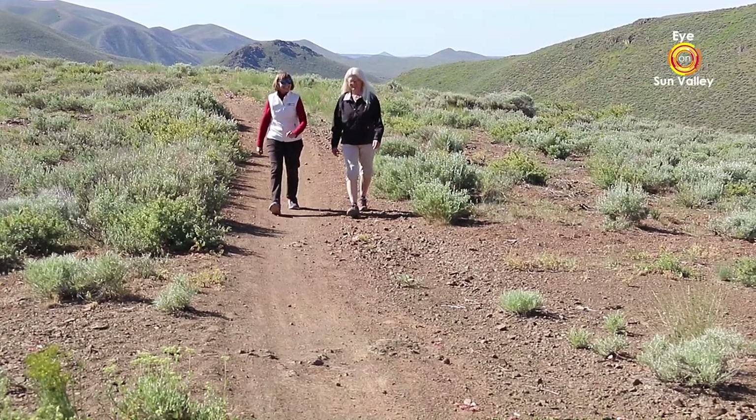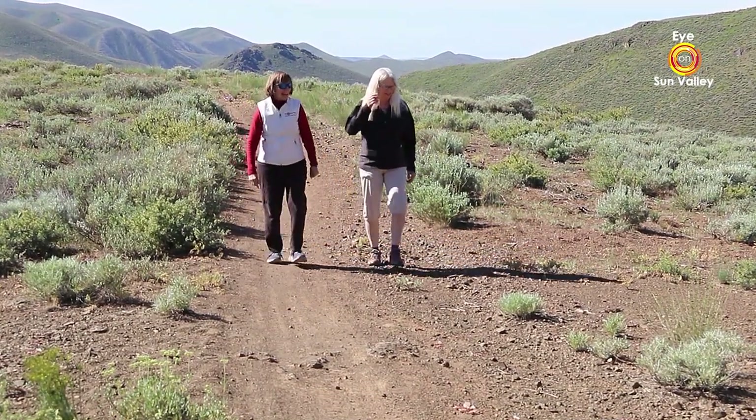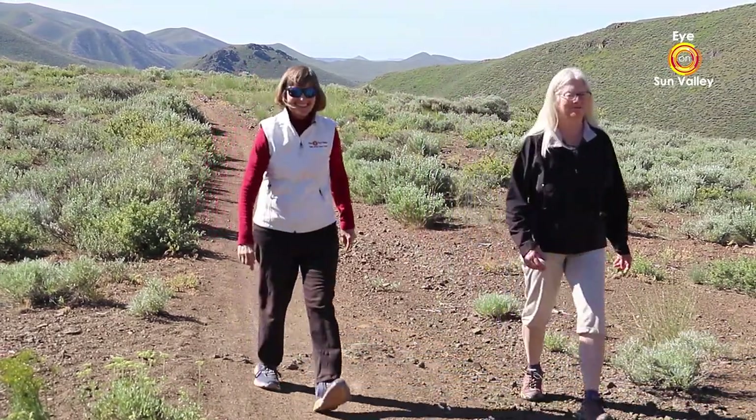Standing here in one of the Wood River Valley's canyons, it's easy to look around and think there's nothing here but bitter brush and sagebrush. But you'd be sadly mistaken. Look at the ground beneath your feet and you'll find an array of gorgeous wildflowers, each with a story to tell. We're lucky to have Kristen Fletcher, the president of the Idaho Native Plant Society, back with us today to introduce us to a few of those magnificent flowers.